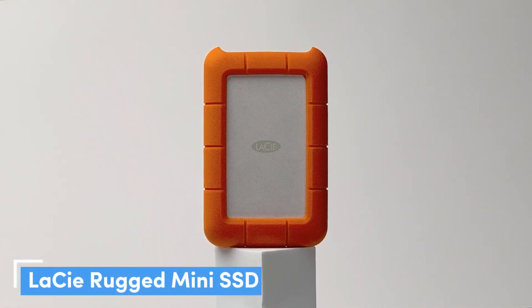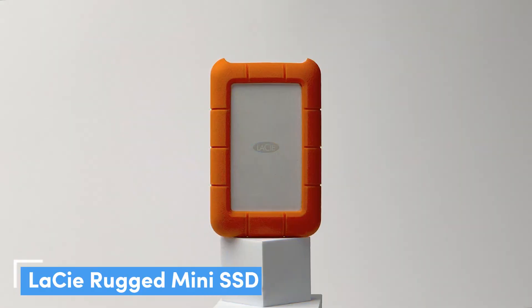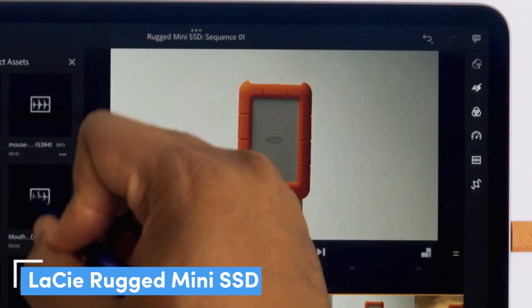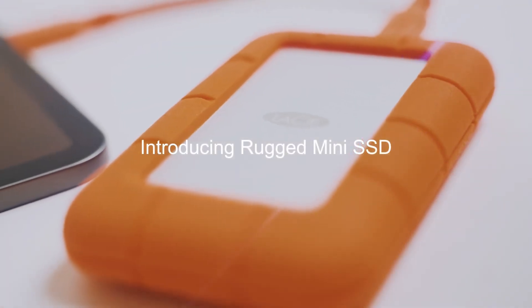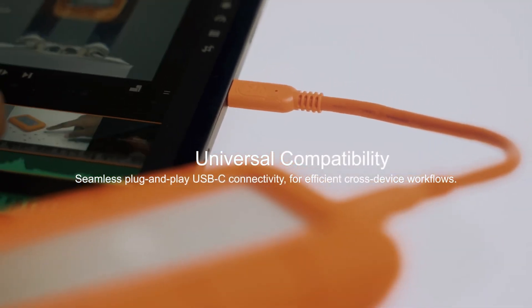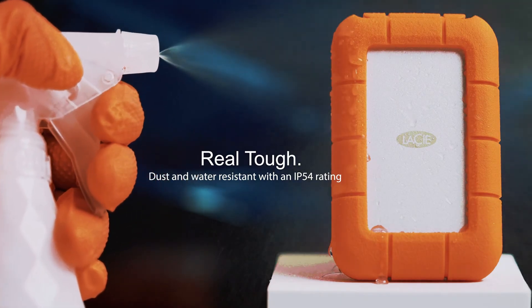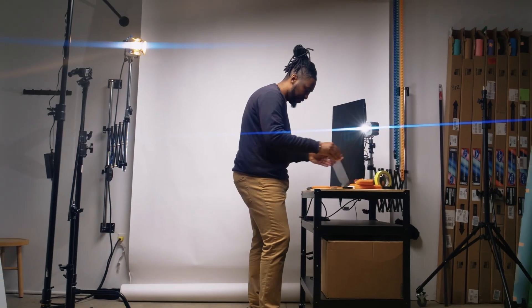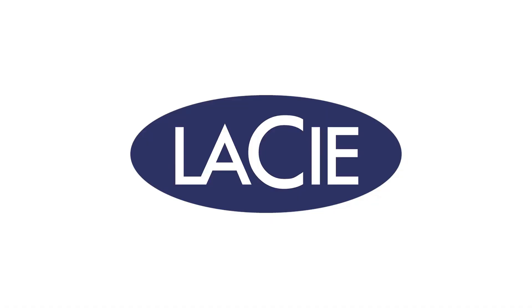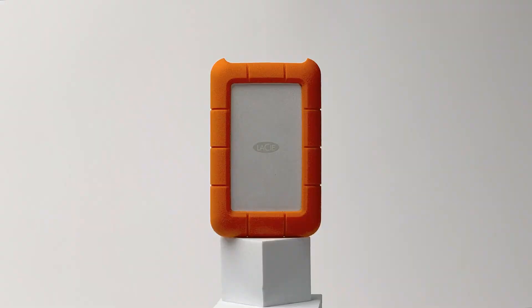Number 4: LaCie Rugged Mini SSD — Durable and Fast. The LaCie Rugged Mini is the ideal choice for anyone working out in the field. It comes in 1TB, 2TB, 4TB, and 5TB variants. We tested the 2TB model, which managed sequential read/write speeds of 2,049 MB/s and 1,842 MB/s respectively. Connected to a USB 3.2 Gen 2x2 port, it's possible to hit 2,000 MB/s transfer speeds. For added peace of mind, it boasts 4-foot (1.2 meter) drop resistance and crush resistance of 1 ton. It also has an IP54 rating for water and dust protection, so you're protected against rain, but not much else.